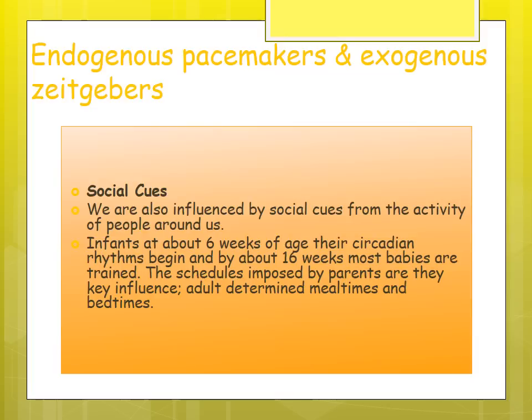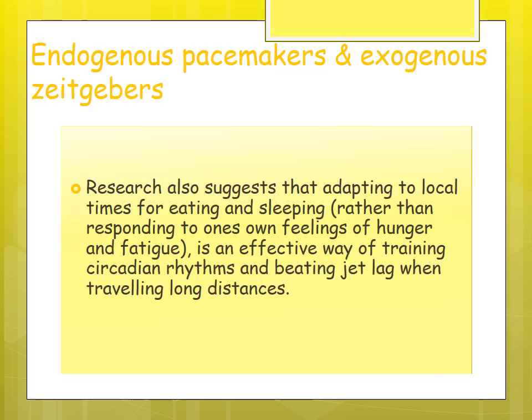Social cues are another exogenous zeitgeber — people are influenced by activity of others around them. In infants, circadian rhythms begin around six weeks of age, and by 16 weeks most babies are trained into a routine. Schedules imposed by parents — mealtimes and bedtimes — are key influences. Research also suggests that when traveling, adapting to local times for eating and sleeping rather than responding to feelings of hunger and fatigue is an effective way to train circadian rhythms and beat jet lag.